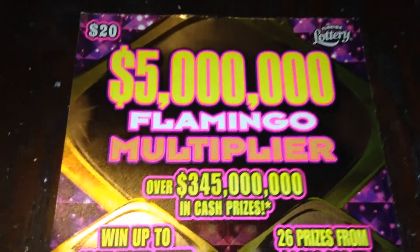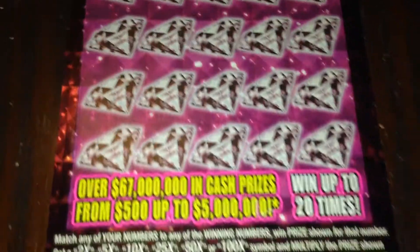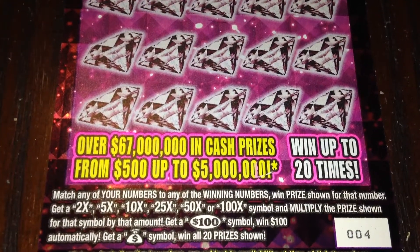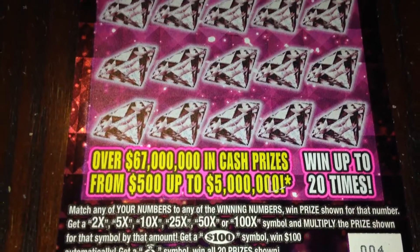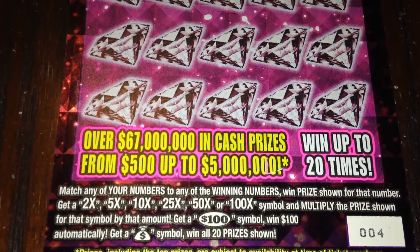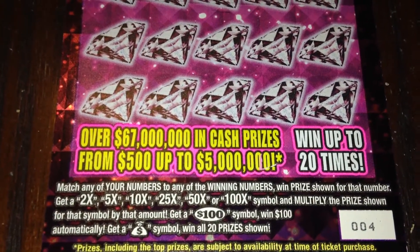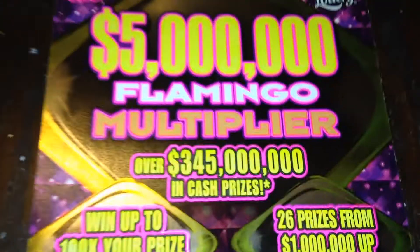Top prize on this bad boy is $5 million. Wouldn't it be great if we found that? On this ticket, this is ticket number four. We are just looking to match any of our numbers to the winning numbers, or find a 2, 5, 10, 25, 50, or 100 time multiplier. I'm really hoping for that 100 time multiplier. Or find the $100 symbol, which is a $100 instant win, or a money bag symbol, which is a 20x prize instant win. And that would be mighty nice as well, to be honest with you.